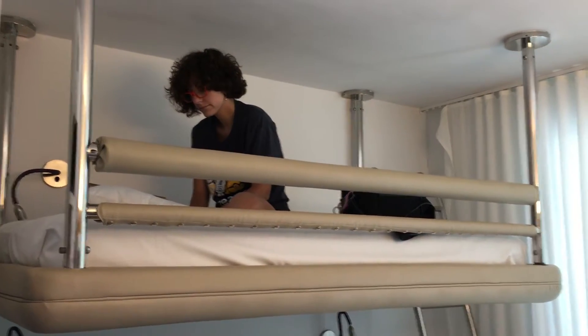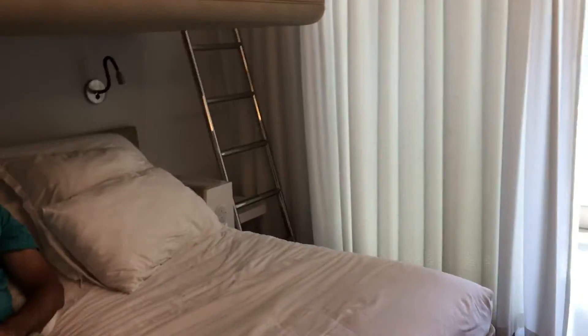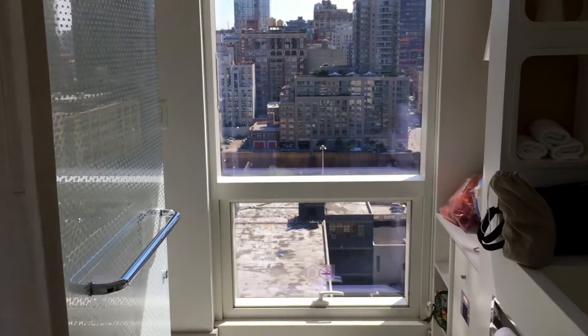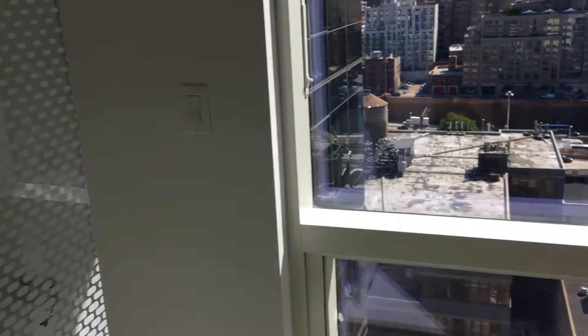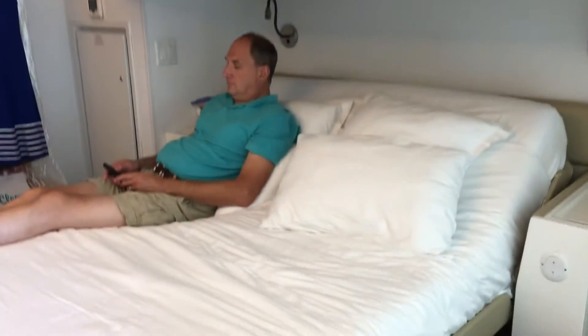I know this kind of looks like a cruise cabin but this is our hotel room in New York. There's the window — we have one little window — and this little bathroom, and here it is. I mean, okay, it's conveniently located. Here's the shower, but it is so tiny and compact.